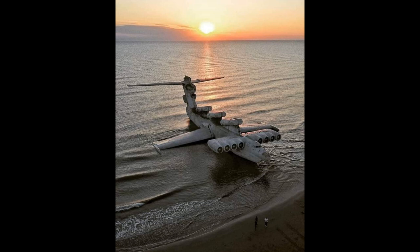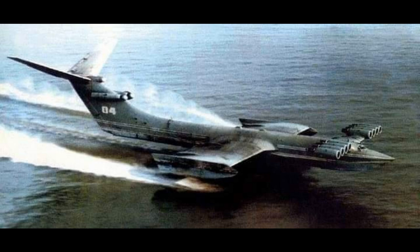It was capable of traveling to America within three hours with the speed of an airplane. It was not detected by any radar system due to its low altitude. It was in use for 15 years until it crashed due to pilot error during training in 1980. This was the prototype for the later famous Lun Ekranoplan.